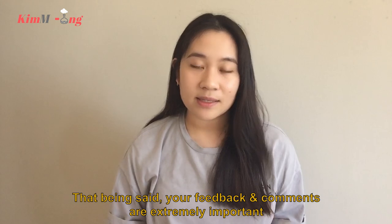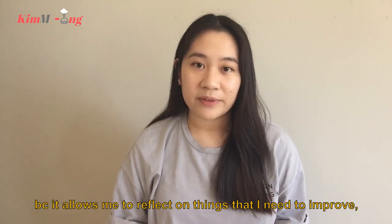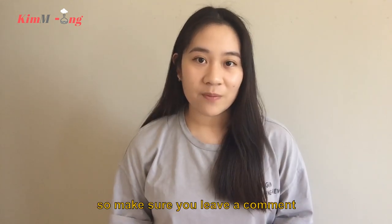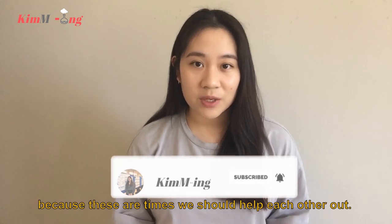Your feedback and comments are extremely important because they allow me to reflect on things I need to improve and make the kind of content you're interested in. So make sure you leave a comment, give this video a like, subscribe to my channel, and share this video with your friends, because these are times we should help each other out.